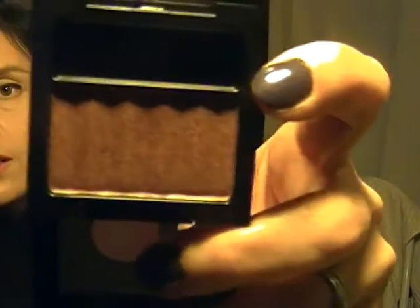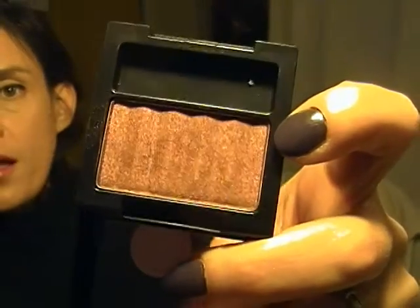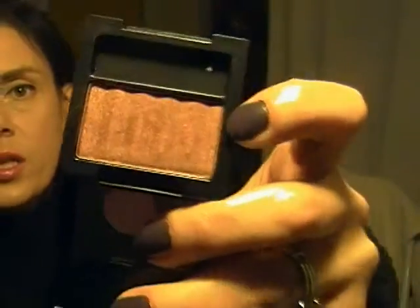This one's a pearl and this one's a satin — it's in Shimmering Sienna. This one is really, really pretty. Look at that — it is gorgeous. Really nice for the crease, really nice overall. So I got both of those.